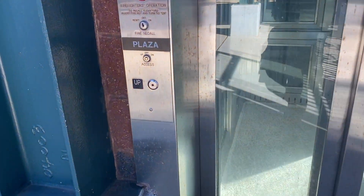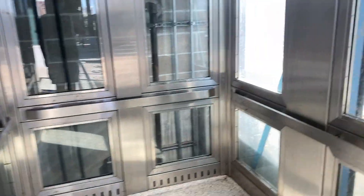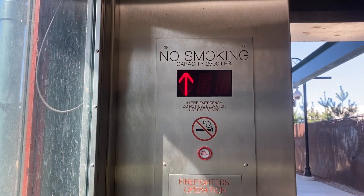This is the elevator that takes you up to the old trains here at the Westmont New Jersey Transit Station in Woodridge, New Jersey. Overpass. All right, and here we go.